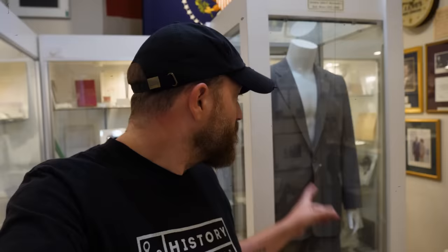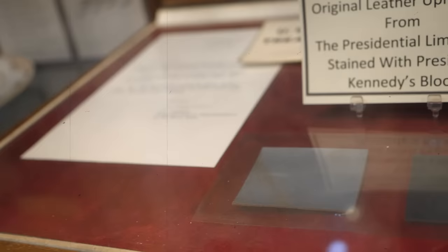In the last episode of American Artifact, we were here at the Gettysburg Museum of History in the JFK room, where we were taking a look at this suit that belonged to John F. Kennedy. There are all kinds of fascinating artifacts in here, but the one that probably hits the hardest is a small artifact from the day that JFK was assassinated in Dallas, Texas.